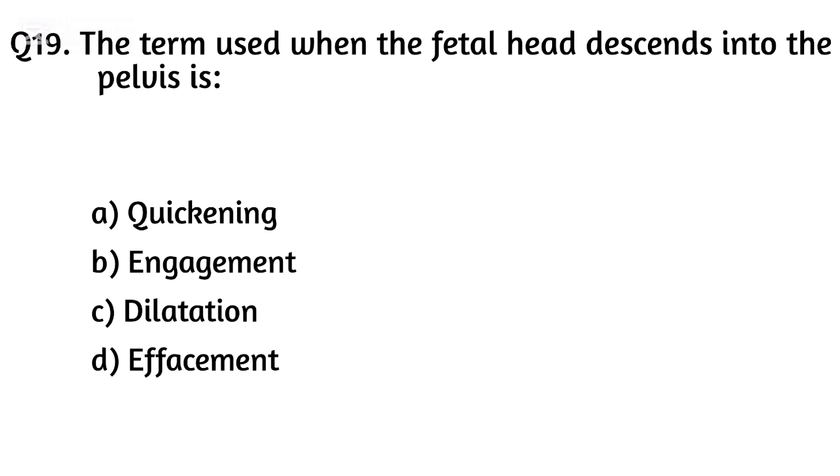Question nineteen. The term used when the fetal head descends into the pelvis is? The right answer is Option B: Engagement.